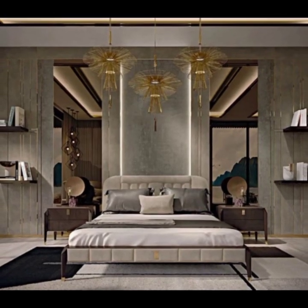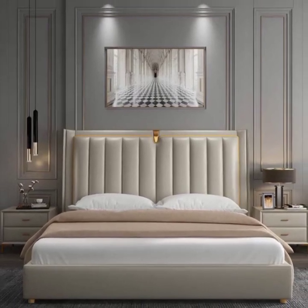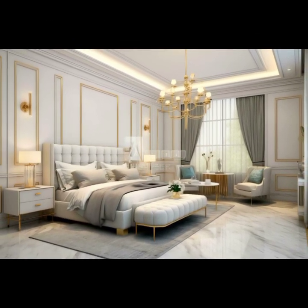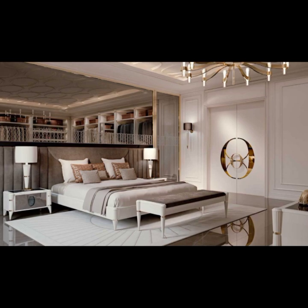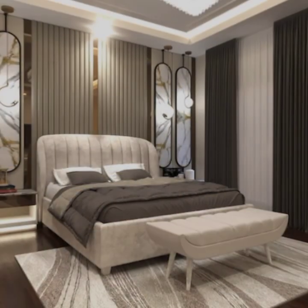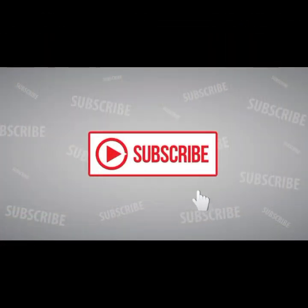In conclusion, designing a luxurious yet simple master bedroom requires careful attention to detail and a commitment to creating a space that balances comfort with sophistication. By focusing on elements such as color palette, furniture selection, lighting design, texture, and personal touches, you can create a bedroom that not only meets your practical needs but also nurtures your spirit and enhances your daily living experience. Thank you for watching, and happy designing!